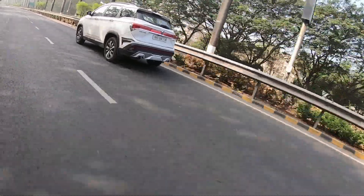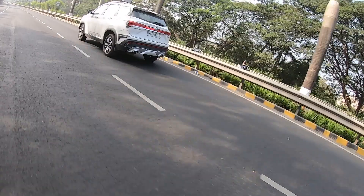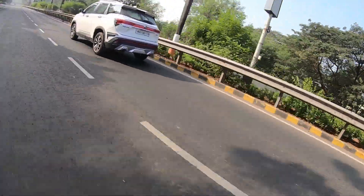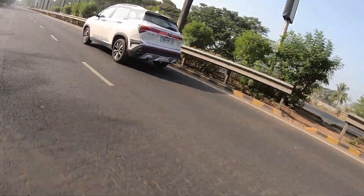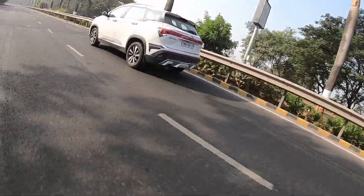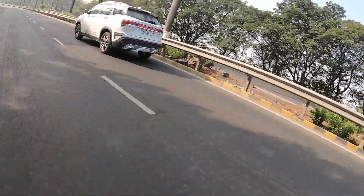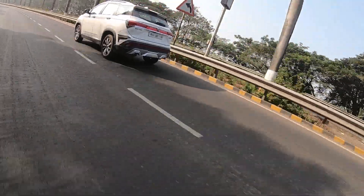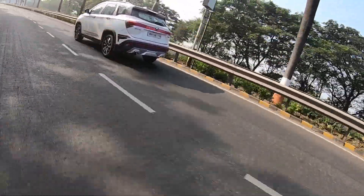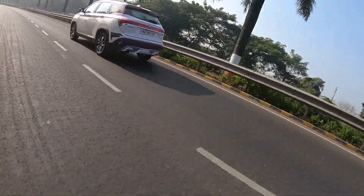That sums up our opinion of the MG Hector. We spent a lot of time with it and can tell you that you can consider this over rivals if you are looking for a petrol engine. The diesel manual is already a benchmark in the market alongside the Tata Harrier and Jeep Compass. Where MG scores high is their after-sales coverage — amazing warranty schemes, buyback schemes, and a host of other features. The value for money quotient and the novelty of the British brand doing well also add to its appeal. If you're looking for a petrol SUV in the 20 lakh segment, you have to consider the MG Hector — it is the better option if you are not looking for anything particularly enthusiastic to drive.